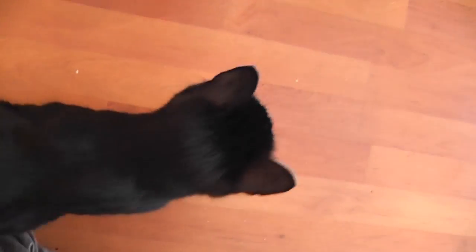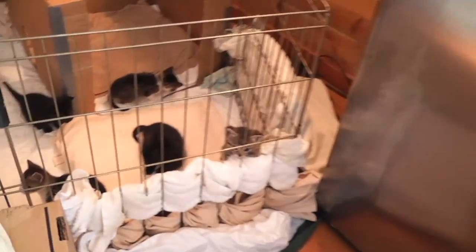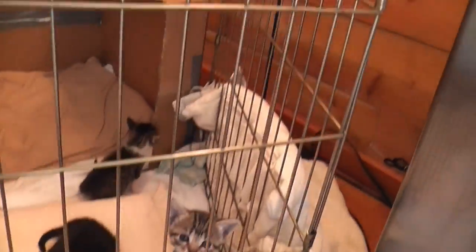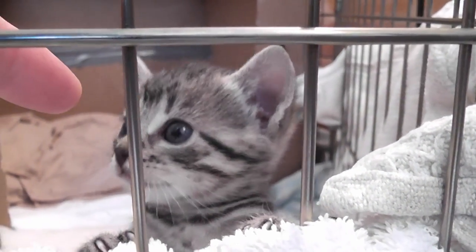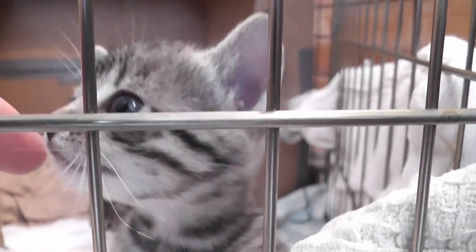Hi Kate, there you are. Hi sweetie. So here's the little crazies, all six of them. Here's Abby, having a look at the perimeter, seeing if she can work her way out somehow. Hi beautiful Abby.